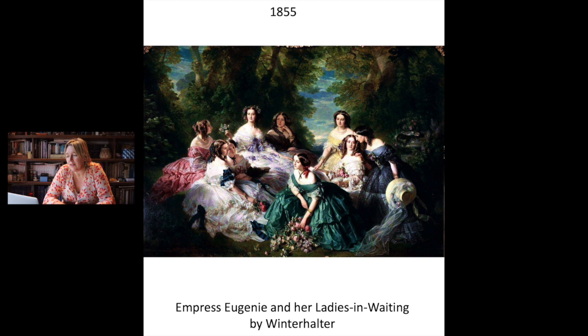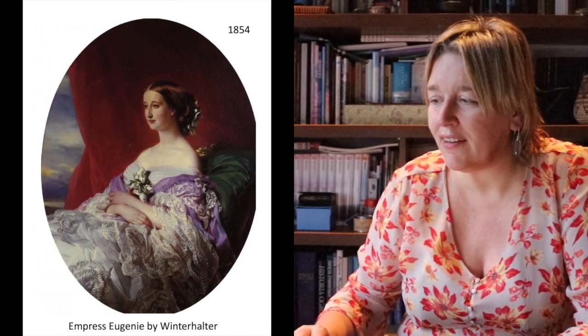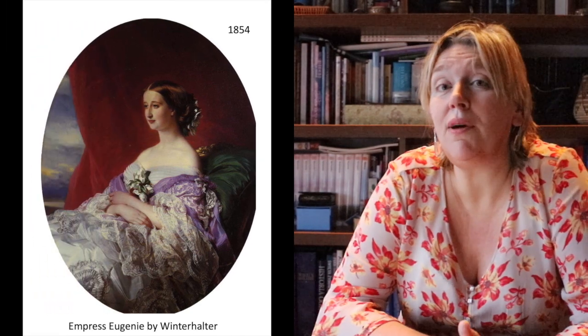And another very famous — probably one of the most famous — portraits by Winterhalter, of Eugenie surrounded by her ladies. They seem to float on clouds of lightweight fabrics. Here we also have Eugenie solo, wearing her signature hairstyle.